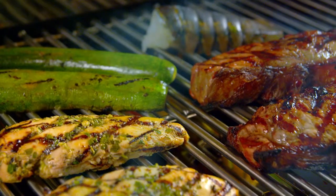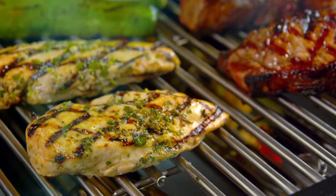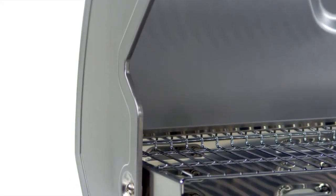Iron is ideal for retaining heat, while the stainless conducts heat directly to the food for searing and locking in juices. The lid assembly offers a double wall liner for retaining the maximum amount of heat, and polished stainless steel end caps for stability and style.